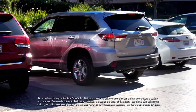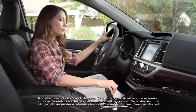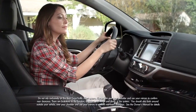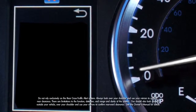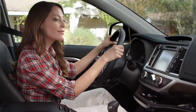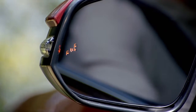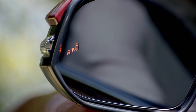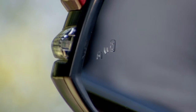The rear cross-traffic alert helps you when you're backing out from a parking space. When your Highlander is in reverse and your speed is less than 5 miles per hour, it also detects vehicles approaching from the right or left rear, traveling between 5 and 18 miles per hour. If the system senses cross-traffic, it warns you by flashing the side-rear indicators and sounding a warning tone.